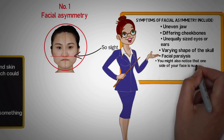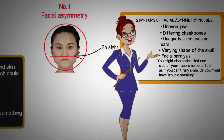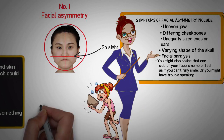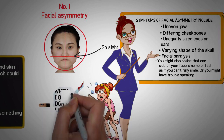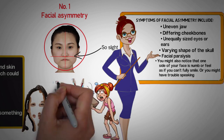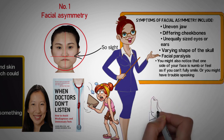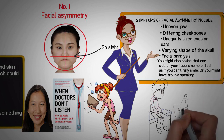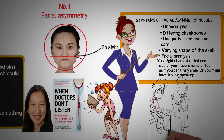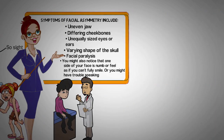You might also notice that one side of your face is numb, or feel as if you can't fully smile, or you might have trouble speaking. Facial asymmetry could be a symptom of a serious health challenge. In fact, this can be one of the first signs of stroke, according to Dr. Lena Wen, MD and emergency physician at George Washington University, co-author of When Doctors Don't Listen: How to Avoid Misdiagnosis and Unnecessary Tests. If you notice the two sides of your face do not match, never ignore it — quickly make an appointment with your doctor.